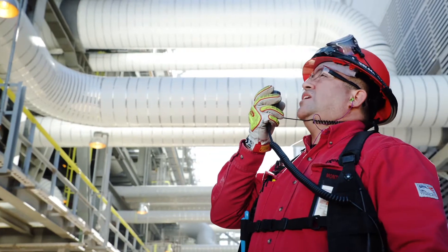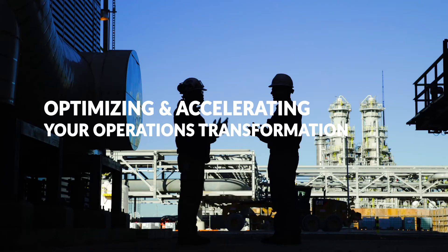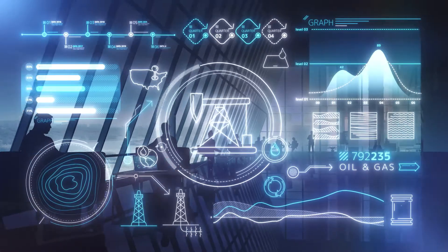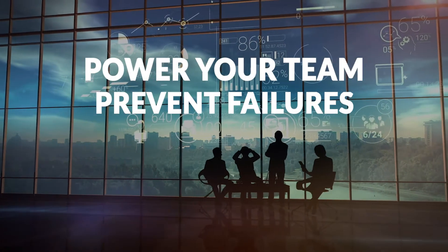Asset performance management solutions and services with Radix is a comprehensive, data-driven approach to optimizing and accelerating your operations transformation and overall performance. Using real-time data and engineering intelligence to identify issues before they become major problems, proactively empowering your teams to prevent failures and costly downtime.